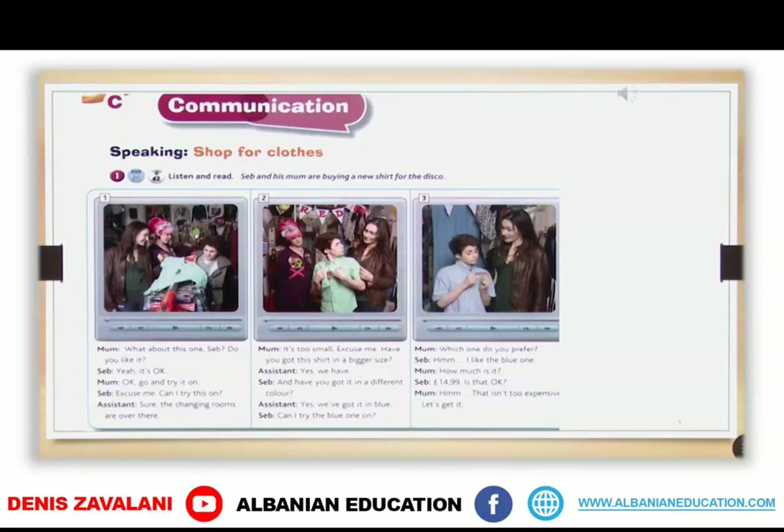Unit 6. Students book page 68. Exercise 1. Listen and read. Seb and his mom are buying a new shirt for the disco.